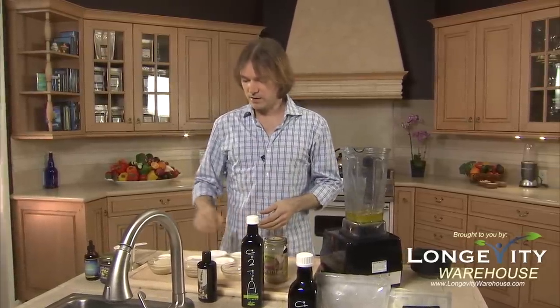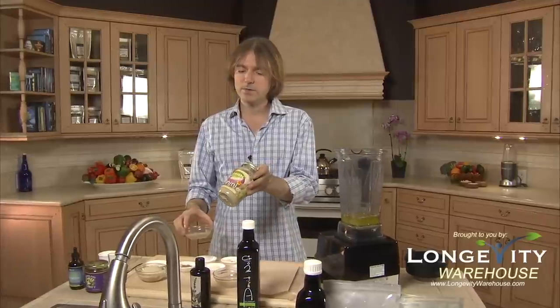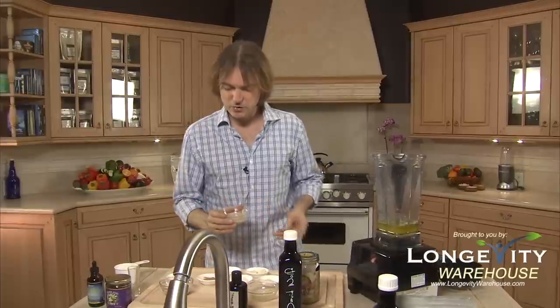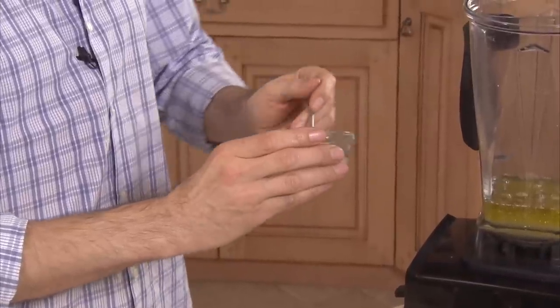Now we're going to go to the tahini. This is used a lot in Ayurvedic foods. This is a raw, organic tahini — a seed butter, like a nut butter — very high in minerals and protein. It's got kind of a strong taste, very smooth. So we just need a little bit of this to give the texture.